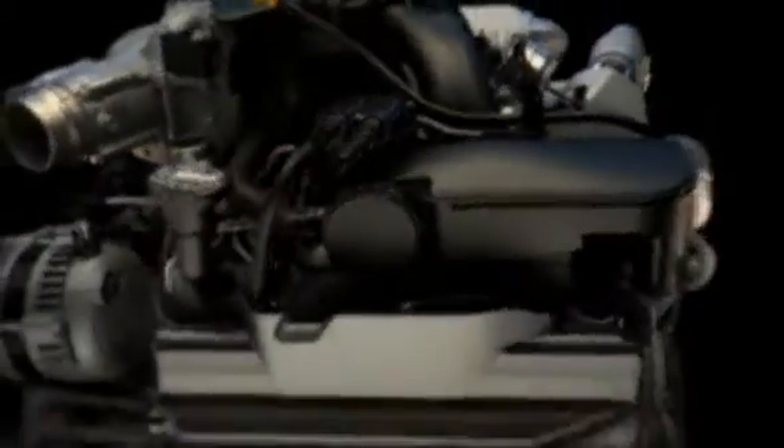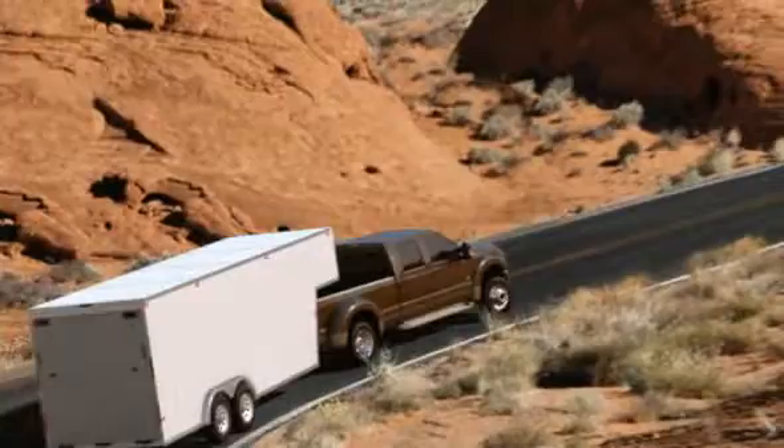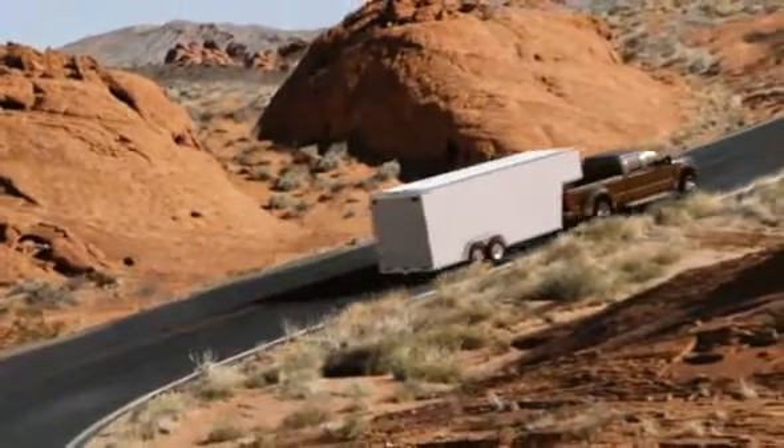What's all this precision mean to you? It means more towing, more hauling, more reliability, and more gravel-kicking, cement-chewing Ford Super Duty truck than you've ever seen before.